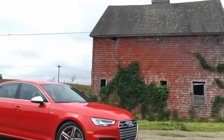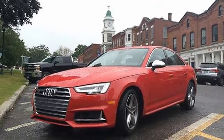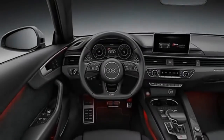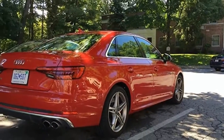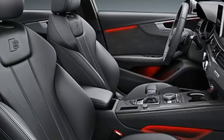This beautiful sedan can hit 60 mph in just 4.4 seconds, but still fits four adults — well, technically 5, but you don't wanna be that 5th person. To be honest, the only true point of contention with the car is the $50,900 sticker price, and that's before options.